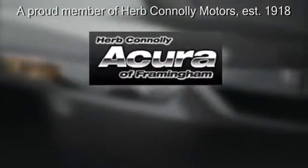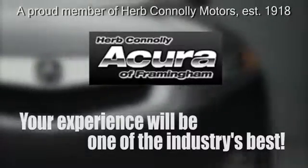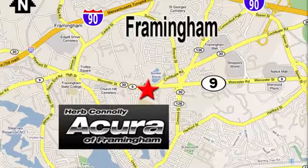Herb Connolly Acura — meeting and exceeding expectations one customer at a time. Stop in today. We're conveniently located at 500 Worcester Road, Route 9 in Framingham, Massachusetts. I'm John.